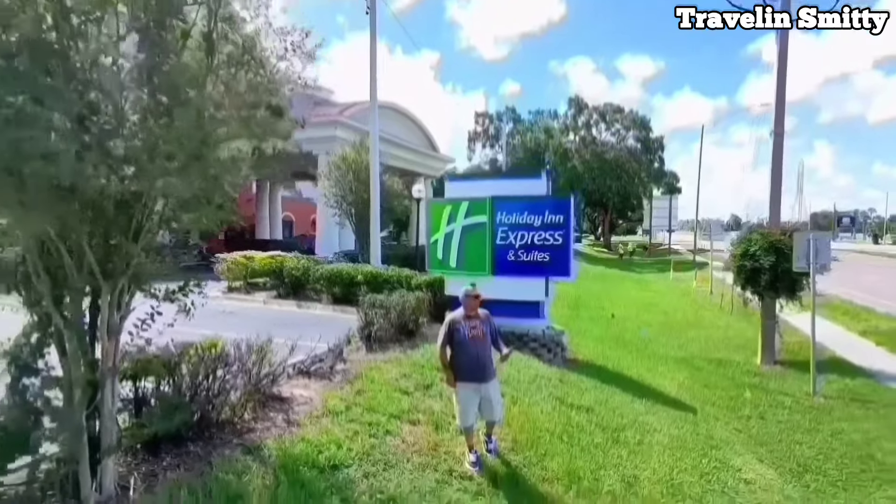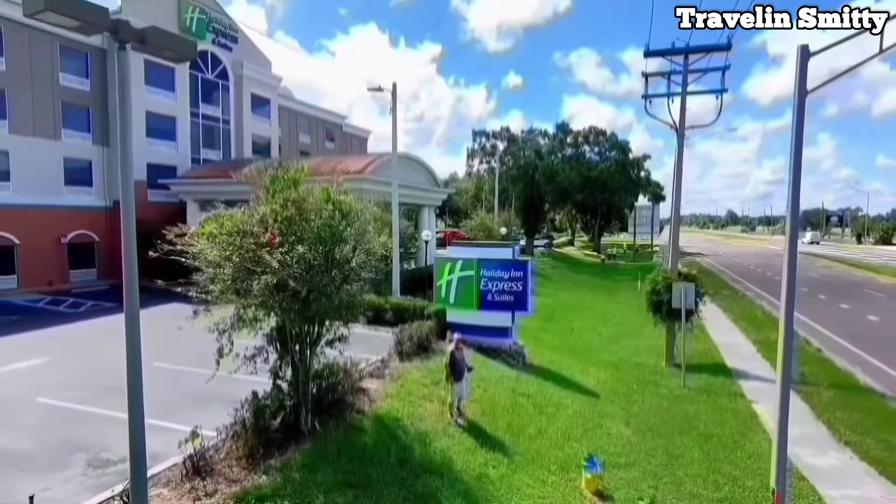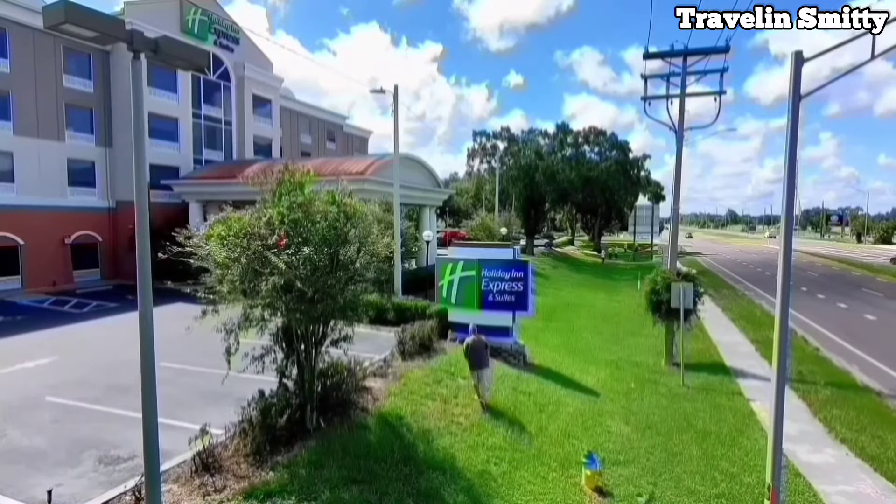Welcome gang! Today I'm at the Holiday Inn Express & Suites in Tampa, right next to the Mid Florida Credit Union. Come inside and check it out with me.